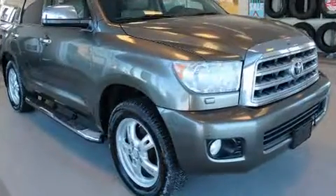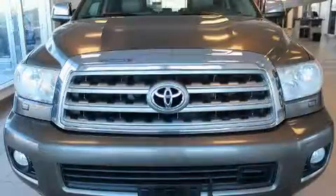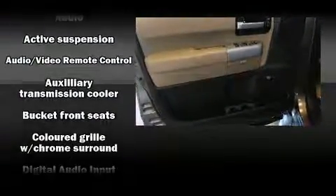Audio features include a CD player with MP3 capability, steering wheel mounted audio controls, and 14 speakers yielding maximum audio versatility. Rear LCD monitors provide entertainment that your passengers will appreciate no matter how far the drive.